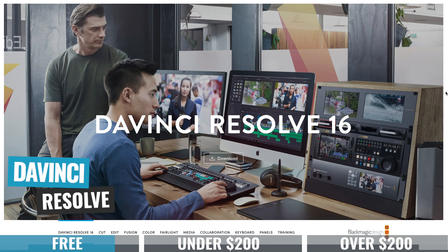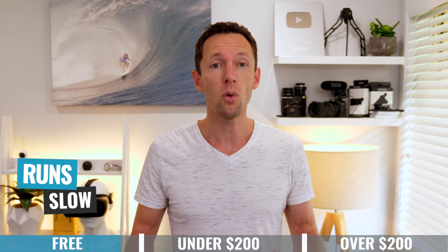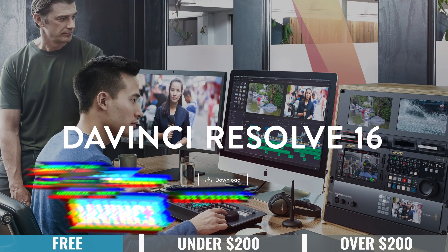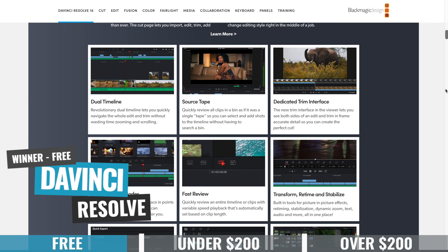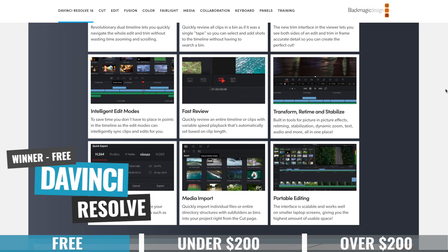Just a note with DaVinci Resolve: if you're looking to use it on an older or less powerful computer, you might find it runs pretty slowly — it's designed for more powerful or newer computers. But if I had to pick a winner in this category, it's going to DaVinci Resolve. It's just amazing what you're getting access to — pro-level features and tools for free.